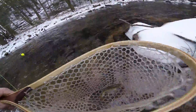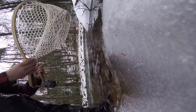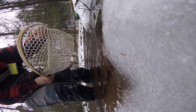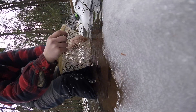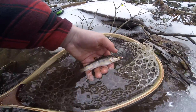Alright guys, it took forever, but we finally landed our first one. Little native brookie right there. Don't want to freeze up his gills. Pretty looking fish. Really is. Good little brookie. We finally got that guy.